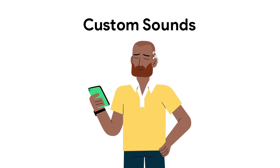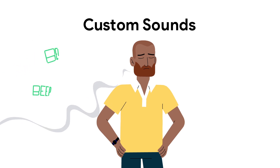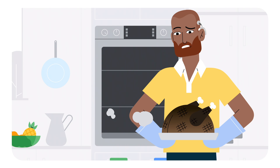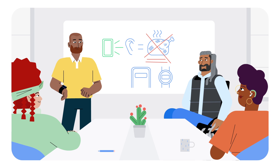With custom sound notifications on Android, you can train your device to recognize, detect, and label specific household sounds. It's easy to miss an alert because you didn't hear it. That's why Google Research partnered with deaf and hard of hearing communities to detect and label custom sounds.